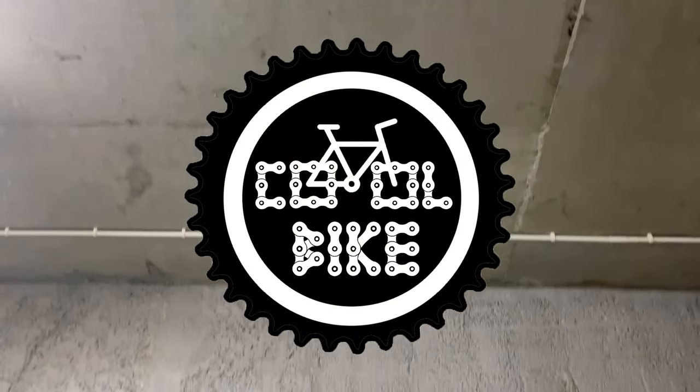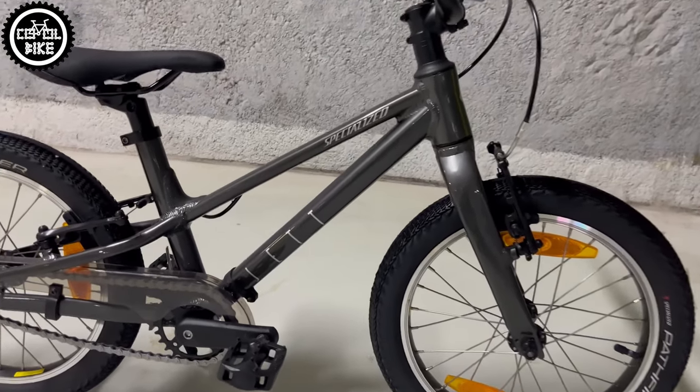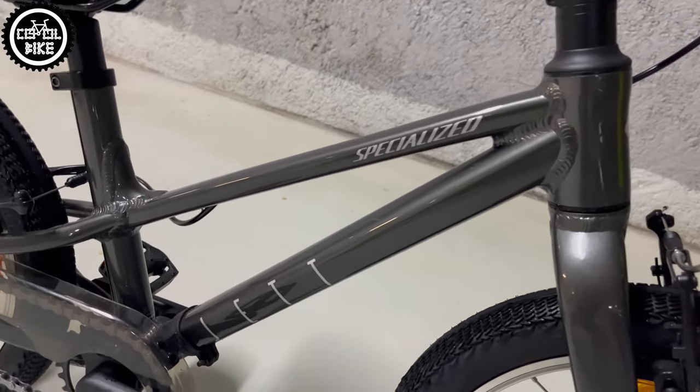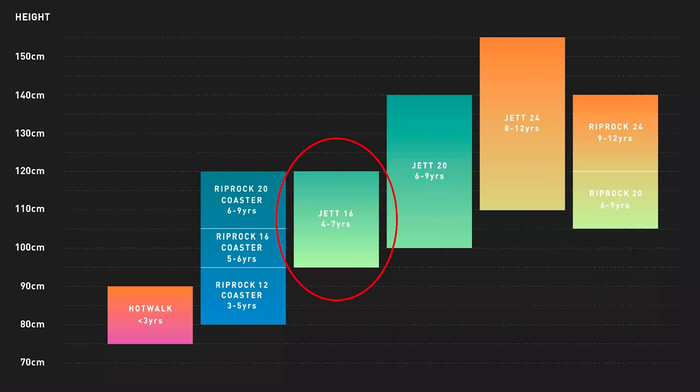Hello! I present the Specialized JET Single Speed Children's Bike on 16-inch wheels from 2023. JET is designed for kids with a height of 95 to 120 cm and approximately 4 to 7 years old.